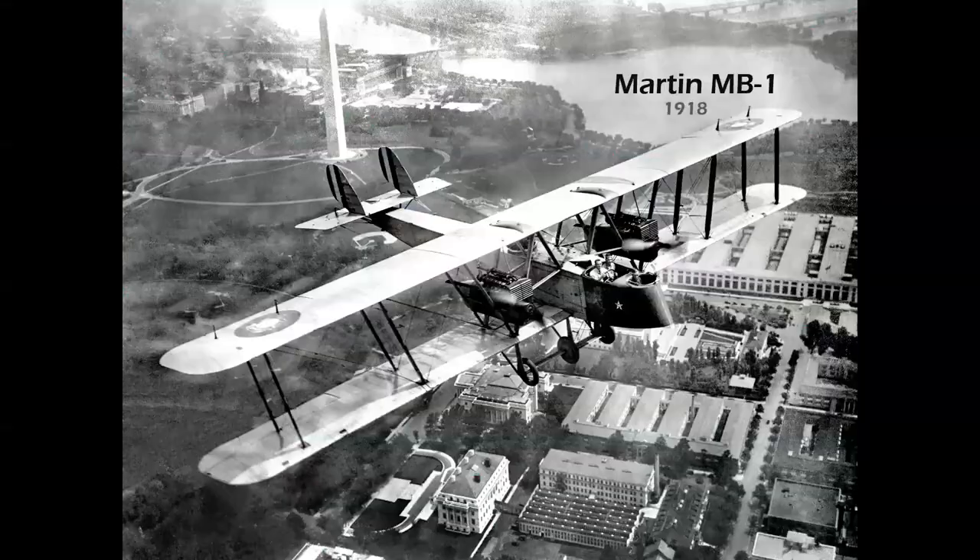Let's start at the beginning: the Martin MB-1, 1918, just after World War I — a twin-engine monster airplane in those days. With open cockpit and no windshields, the guys are flying without helmets, so that must have been a thrill. Here it is over Washington, D.C. The airplane flew about 100 miles an hour, carried about a thousand pounds of payload, and had a range of only 400 miles.